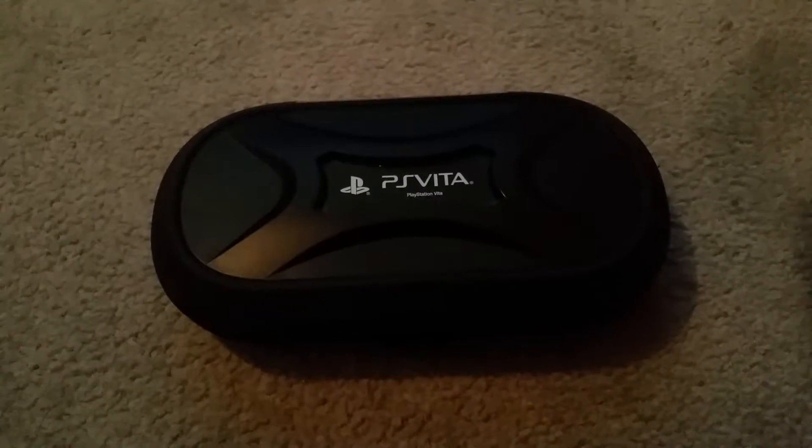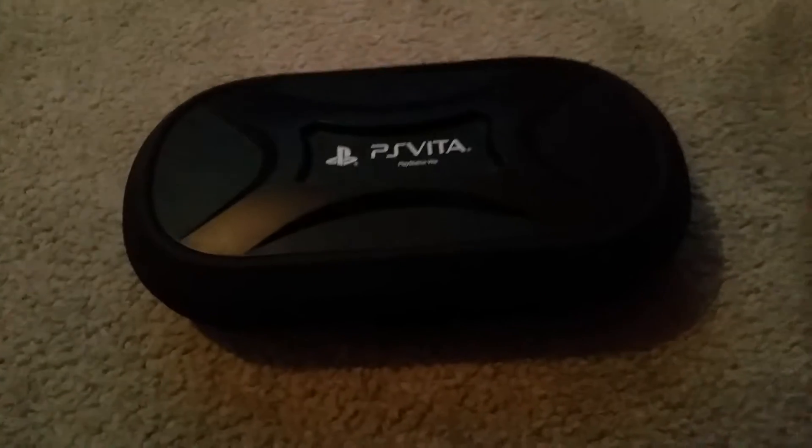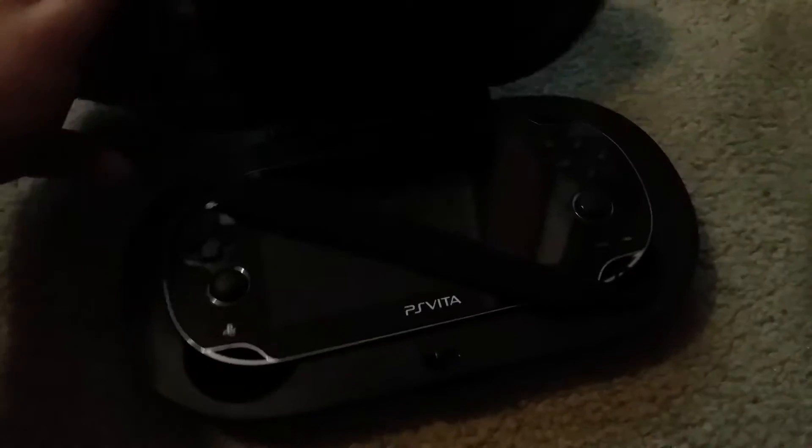Hey guys, Jobin here, and this is my review of the PlayStation Vita carrying case. I don't exactly remember where I got this from, but I really love this case.